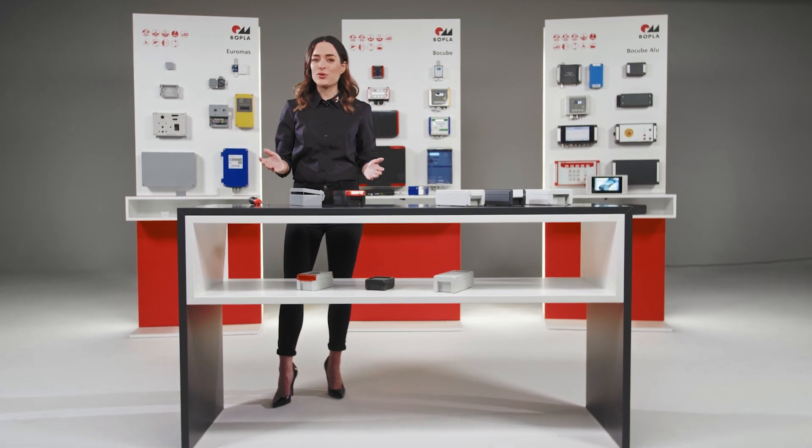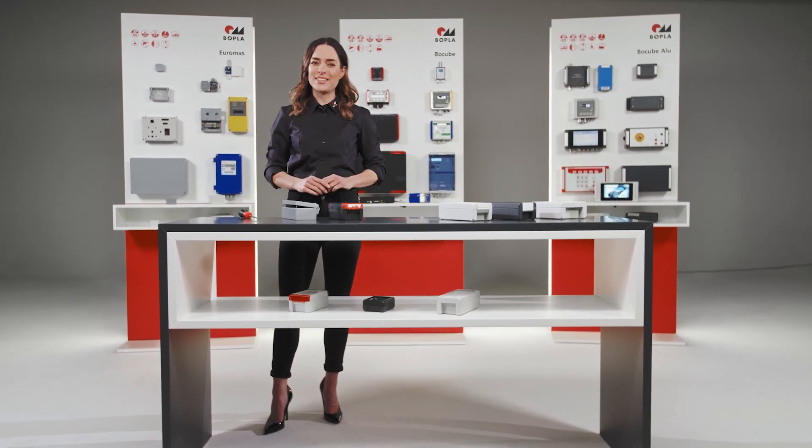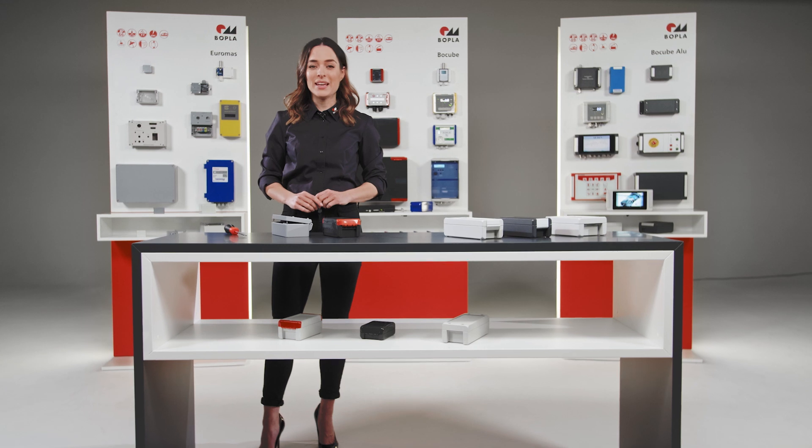Welcome to BOPLA, the leading specialist in the enclosure technology and membrane keypad and HMI sectors.